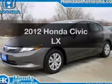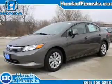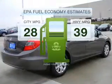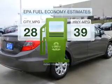Imagine yourself in this 2012 Honda Civic. This is the set of wheels you've been looking for. In the city or on the highway, you'll spend less time at the pump with this fuel-efficient vehicle.